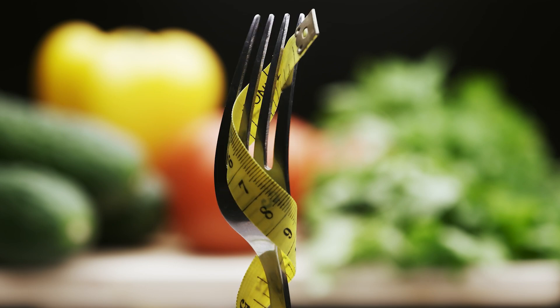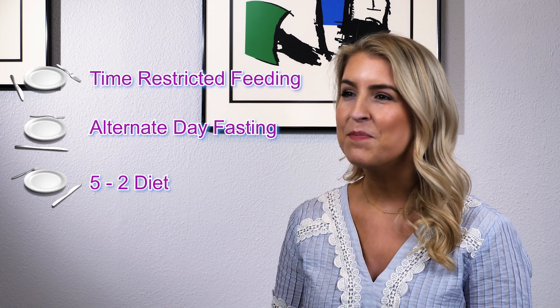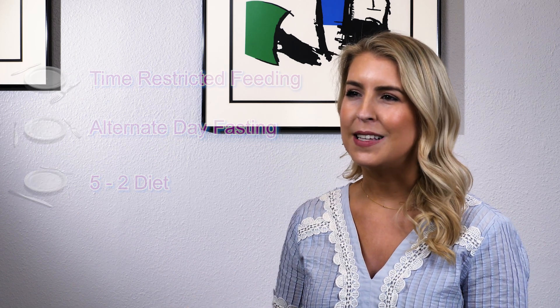Intermittent fasting is a popular trend in the health and fitness industry and it simply involves restricting the time you eat during the day. There are several ways to do intermittent fasting, but the most popular ones are time-restricted feeding, alternate day fasting, and the 5-2 diet. So let's break down what each of these means.